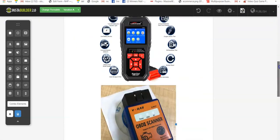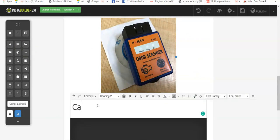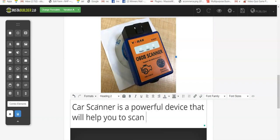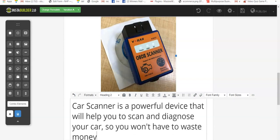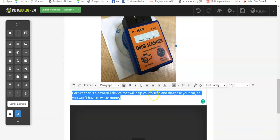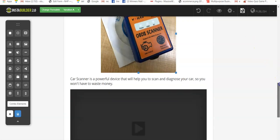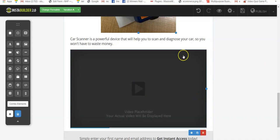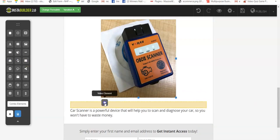The page is making sense now. If you want to add a description, use the text or title element. For example: 'Car Scanner is a powerful device that will help you scan and diagnose your car so you won't have to waste money.' You can change the heading to paragraph and increase the font size. Click Save. If you want to add a video to your page, click on the video element and drag and drop it onto the page.